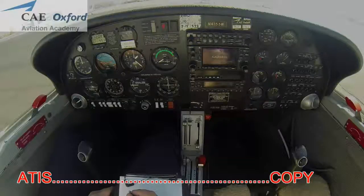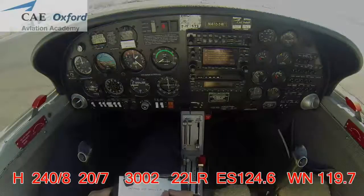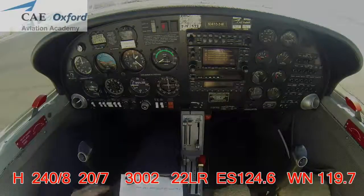Information Hotel, 1847 Zulu. Wind 240 at 8. Temperature 20, altimeter 30.02. Visual approaches in use, landing and departing runways 22 left and right. Arrivals east through south contact tower 124.6. Arrivals west through north contact tower 119.7. Advise on initial contact you have information Hotel.